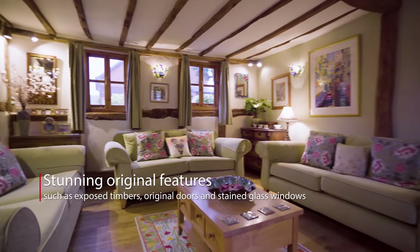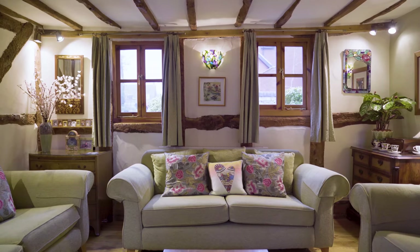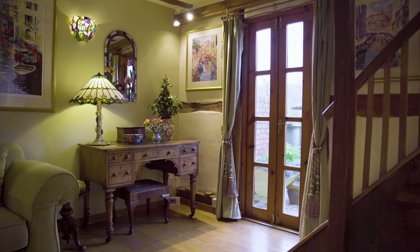This lovely living room with a timbered ceiling is ideal for post-dinner relaxation, with doors out onto the rear garden and stairs to the first floor landing.